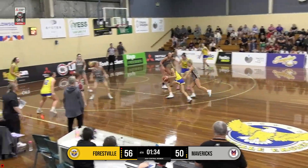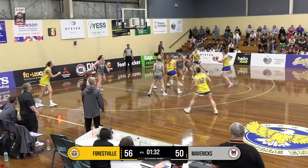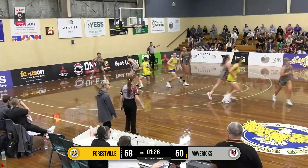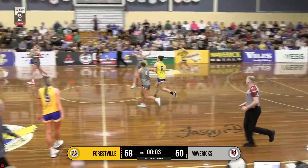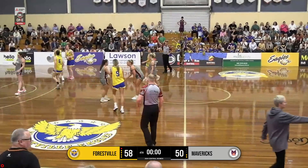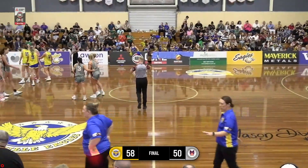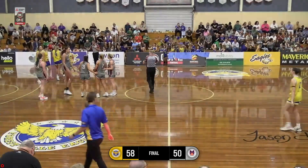Ball to Simons. Good hesitation by Simons, now finds the net for the mid-range — and good. Great heads up play there by Jess Simons. Forestville will probably dribble it out here. It's Forestville Eagles 58, Eastern Mavericks 50. Forestville get it done. Eastern Mavericks very gallant in defeat.